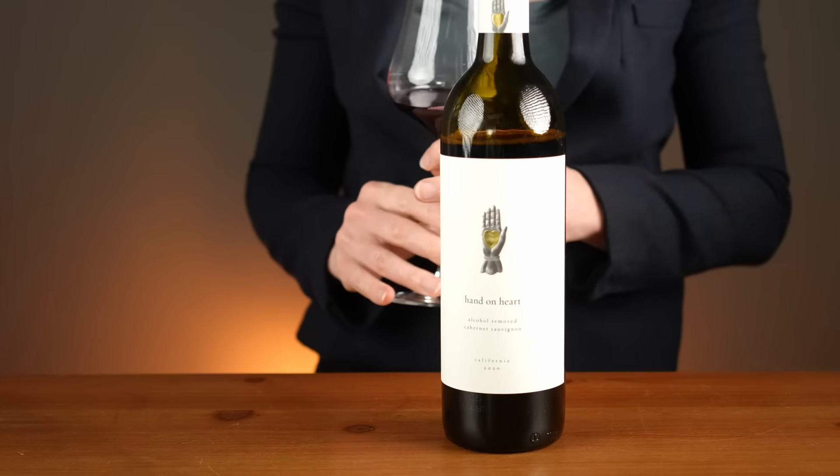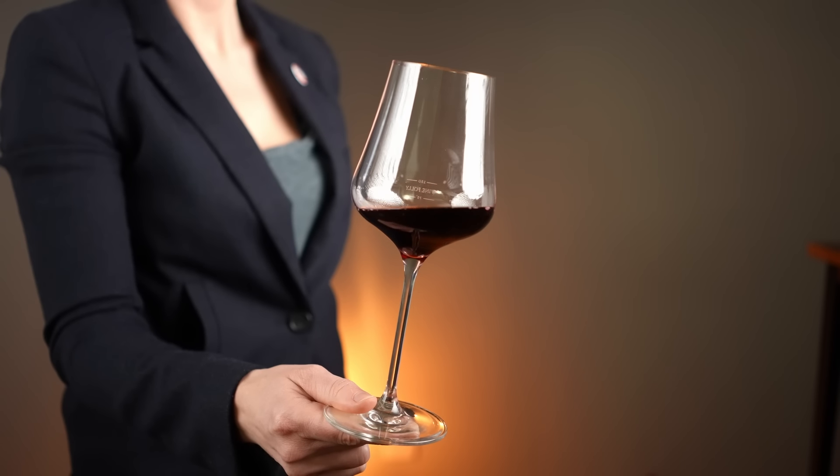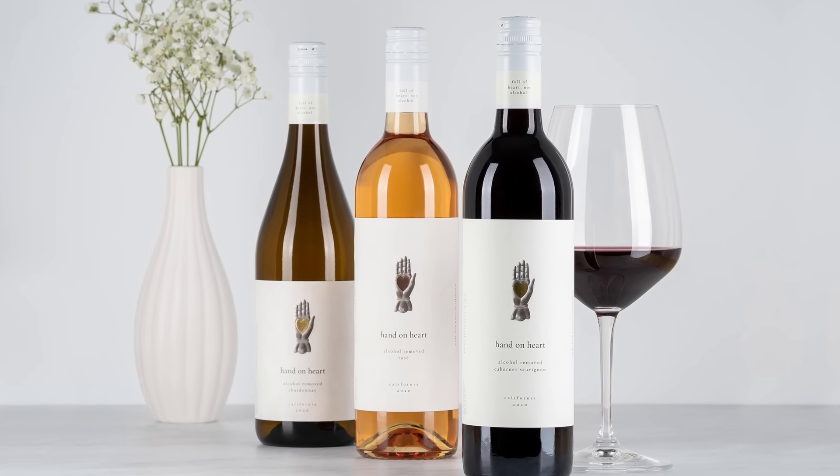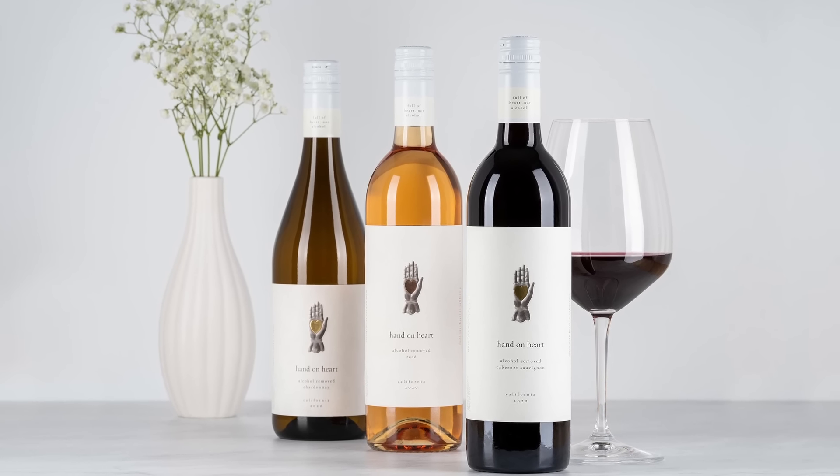But do they actually have the complexity of wine made with alcohol? We are going to find out. Hand on Heart offers a portfolio of beautiful wines from California that have been handcrafted by experienced winemakers to bring you the best possible wine experience without the alcohol.